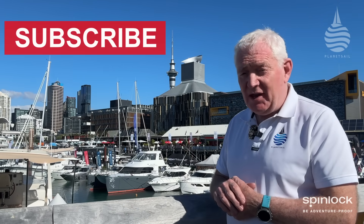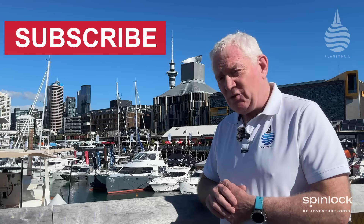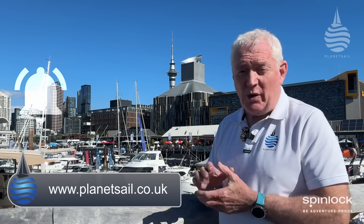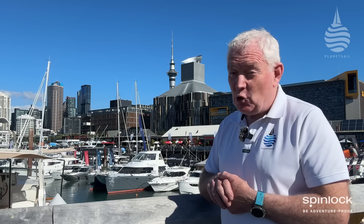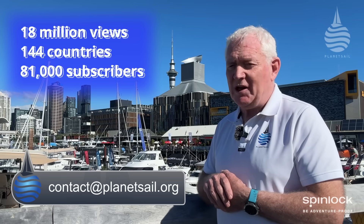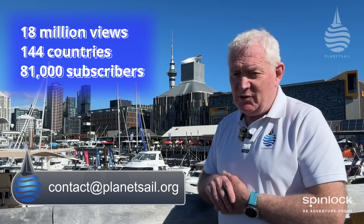Once again and as always, thank you so much for watching. Make sure you subscribe — it's free, it doesn't cost anything and you won't get spammed, but it does make a big difference to what we can do on the channel. Make sure you're hitting the notification bell to stay up to date with new content. We're also on Facebook, Instagram, and of course our website. If you'd like to talk to us about advertising, sponsorship, or any other commercial issue, we'd love to talk to you. So wherever you are in the world, from down here in Auckland, fair winds and we'll see you next time.